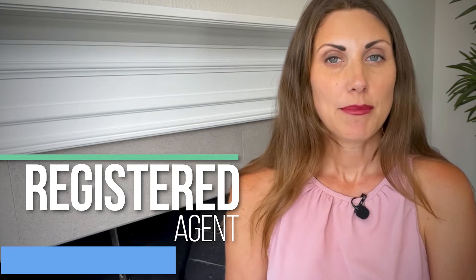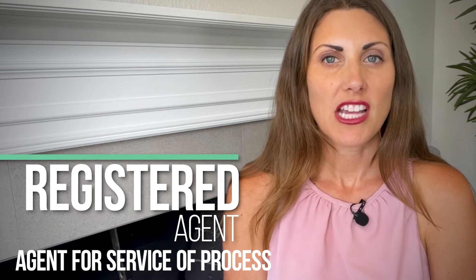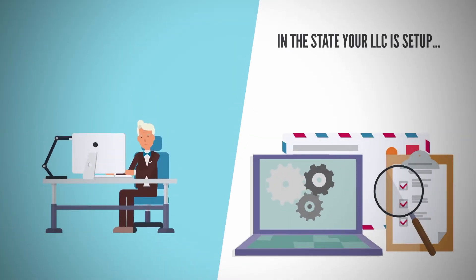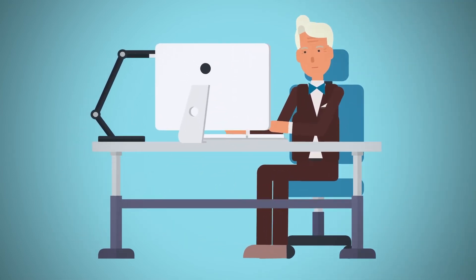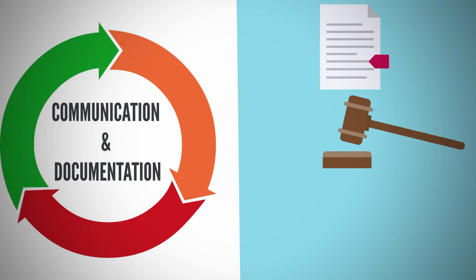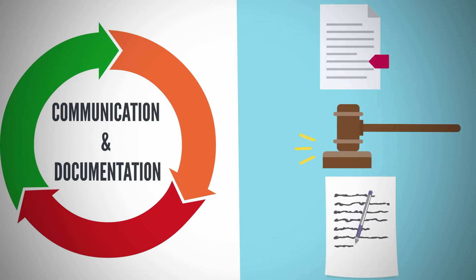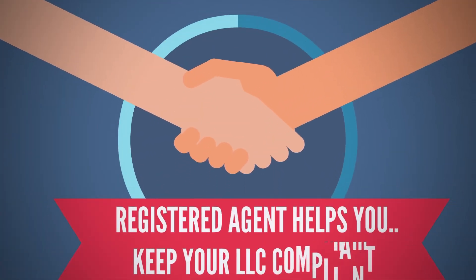Every LLC is required to have a registered agent — sometimes called a resident agent, statutory agent, or agent for service of process. The registered agent must have a physical address in the state your LLC is set up, and this person helps you with important communication and documentation. This can include franchise tax forms, notices of litigation, tax and legal correspondence, and required annual report forms. Basically, the registered agent helps you keep your LLC in compliance.